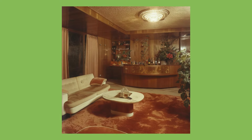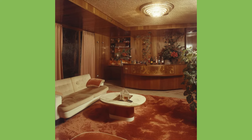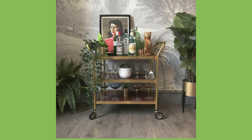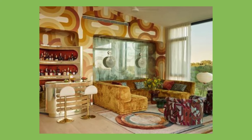In-home bars and the drinks trolley. There is something glamorous about having a bar in your home, or the drinks trolley off to the side with crystal decanters full of good stuff. The 70s was a party era, and nothing says party like having alcohol easily on hand.